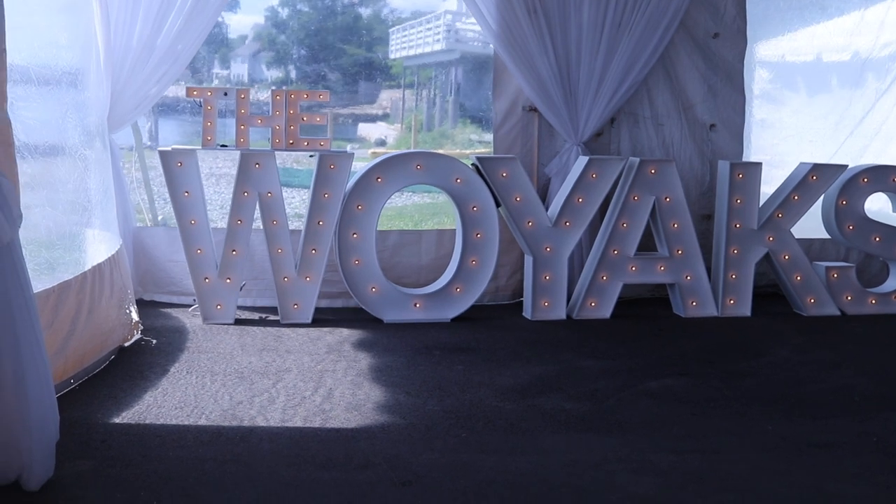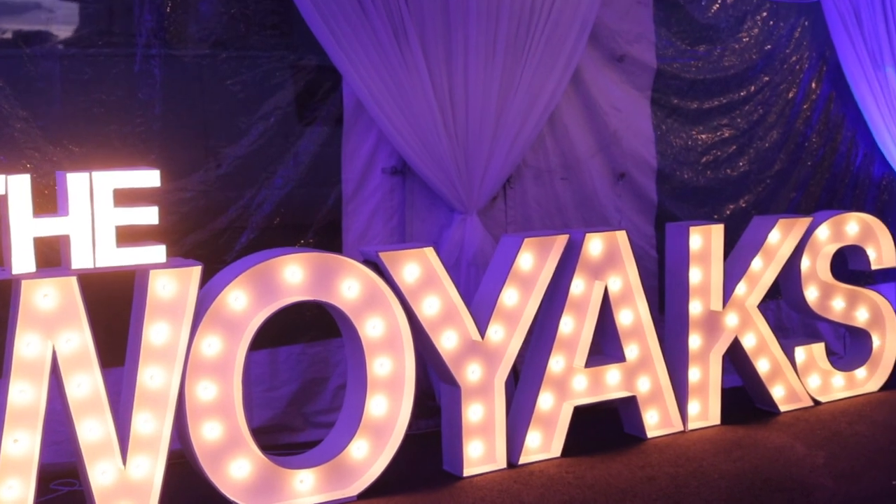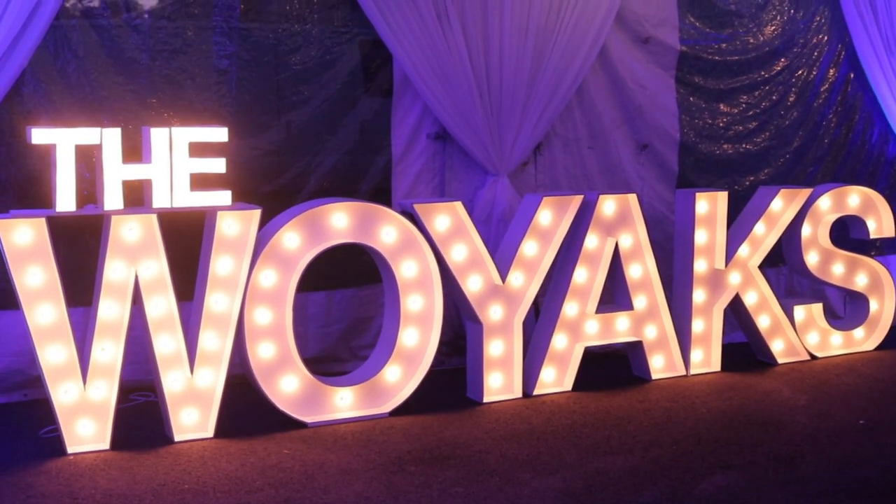Speaking of letters, they also have letters on their package tonight. Off to my right in one of the corners of the tent, they have the Woyaks spelled out in my three-foot tall marquee letters with one-foot toppers on top. They got just about everything I offer tonight. I'll also be doing full room uplighting in the tent tonight, as well as my glow tower lights which I'll show in a minute. And I have my full big sound system with two 18-inch subwoofers and my Yorkville PS12P tops.